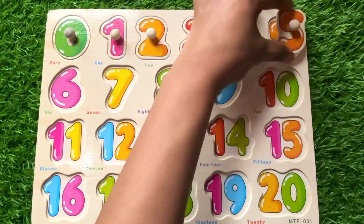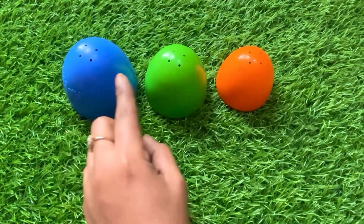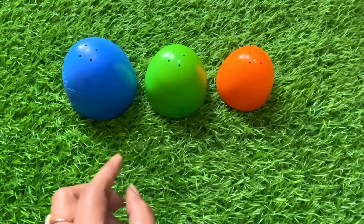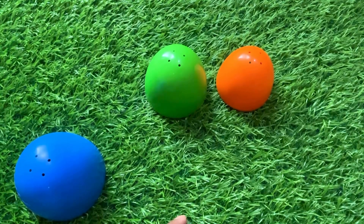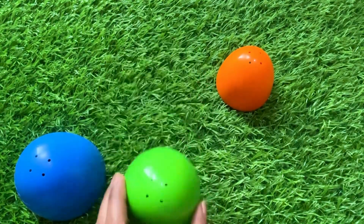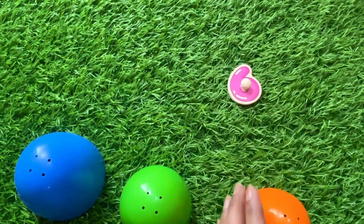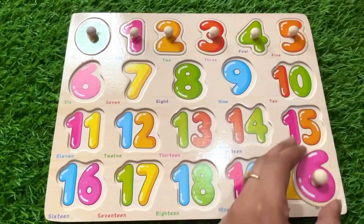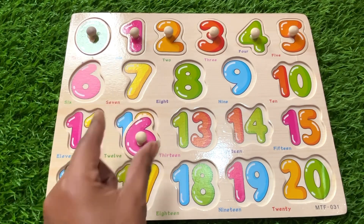Now we have different color cups — blue, green, orange. Let's see which cup hides our next number. First the blue one — no number. Green again — no. Let's see the orange cup. Oh great, we got number six! Do you have any idea where we should put number six? Yes, right here — written number six!